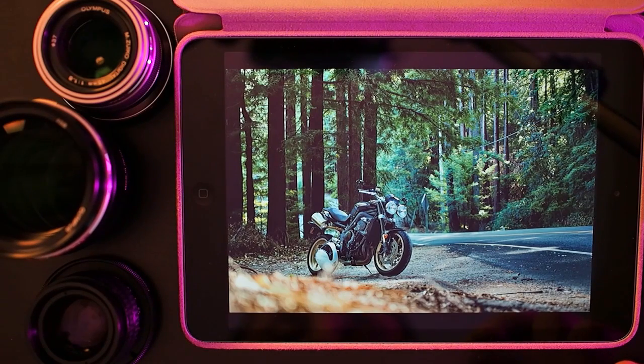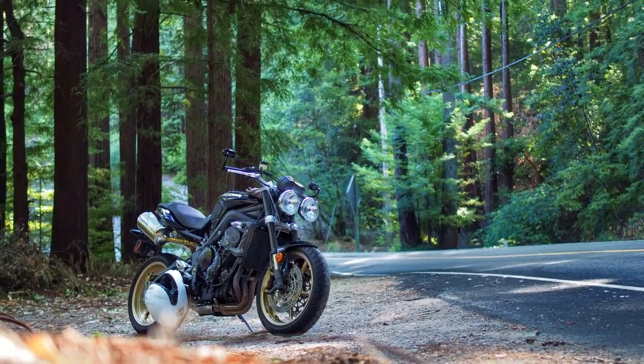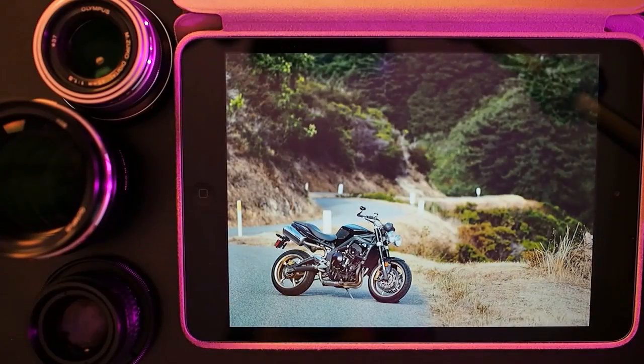Here's another shot with the Olympus 25mm — this is my motorcycle, a Triumph Street Triple. This photo is shot on Highway 9 here in Northern California, through the Santa Cruz mountains — one of the top roads in the area if you're a motorcyclist. I really liked the composition, the color of the trees, and you can just see how sharp this lens can be.